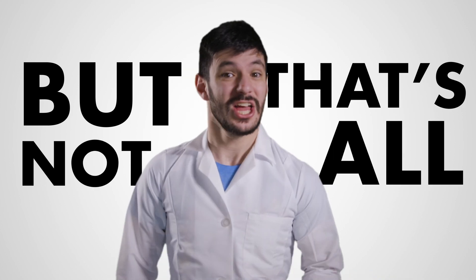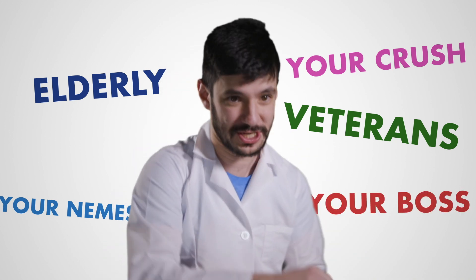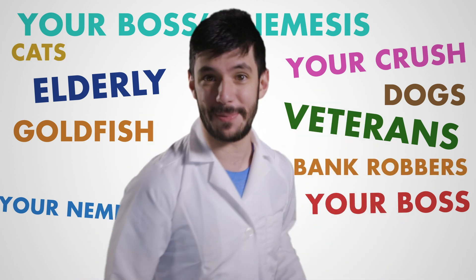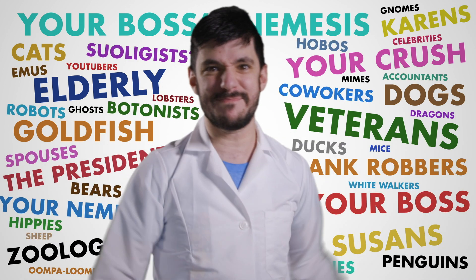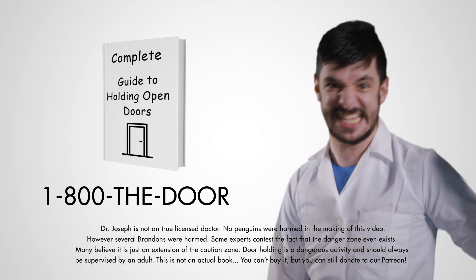But that's not all — this is only a glimpse of what the entire guide details! For only $199.99, you can have the complete guide for door holding, which includes unique scenarios for holding the door for the elderly, veterans, your crush, your nemesis, your boss, your boss's nemesis, goatfish, dogs, cats, bank robbers, the president, Karens and zoologists, Susans and zoologists, everyone in between with that Technicolor rainbow! I know who you are and you know who you should be — so call that number now and get this book!